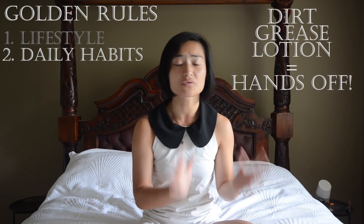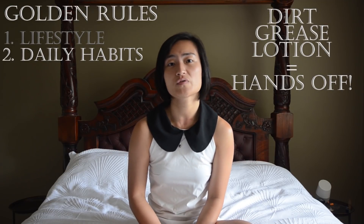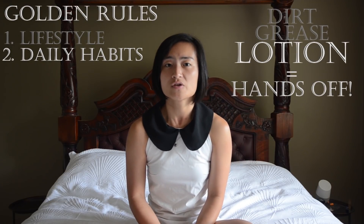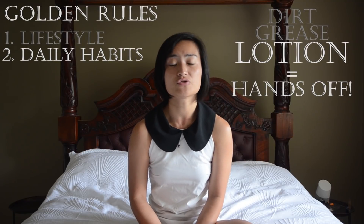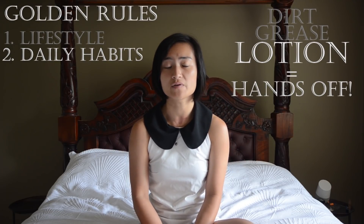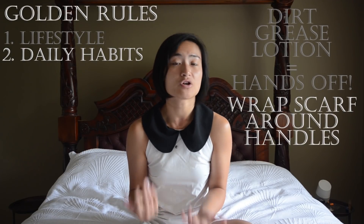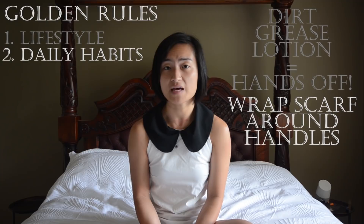Don't handle your bag if your hands are dirty or greasy. The one people tend to forget is also if your hands have product on them. Hand creams and lotions usually contain mineral oils which are not good for leather and will leave a mark. So if you moisturize regularly or use sunscreen, it's best to invest in an accessory like a Hermès Twilly and wrap that around the handles.